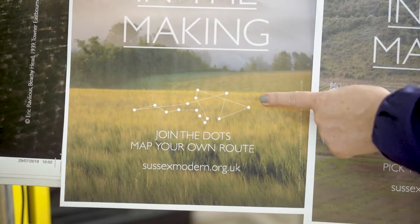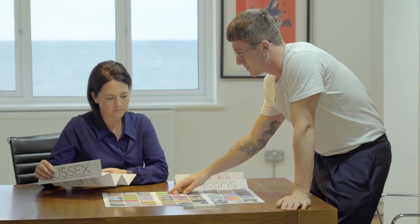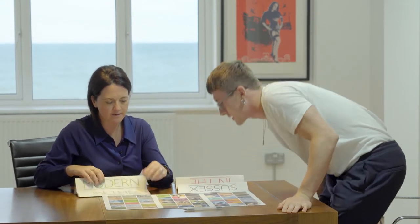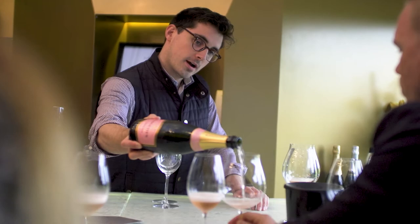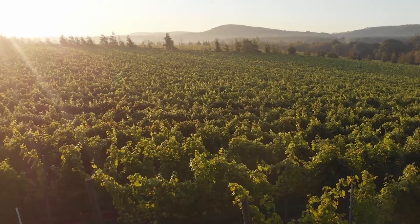We would say that Sussex Modern has a very quiet yet confident brand. We just launched a programme and on Friday we had a couple from Germany, clutching the map, buying tons of wine, being really interested — they had been to another vineyard and had wanted to visit lots of the other participants. For me, it's already working.